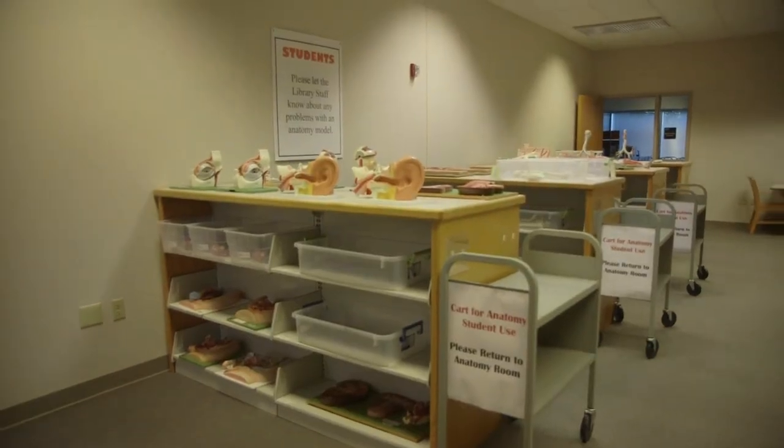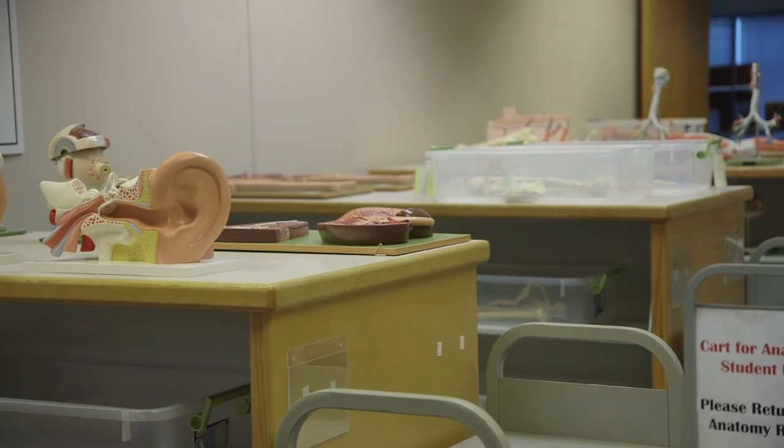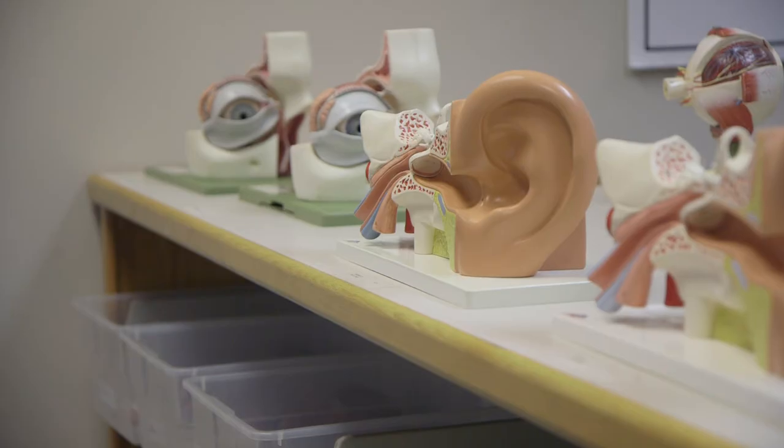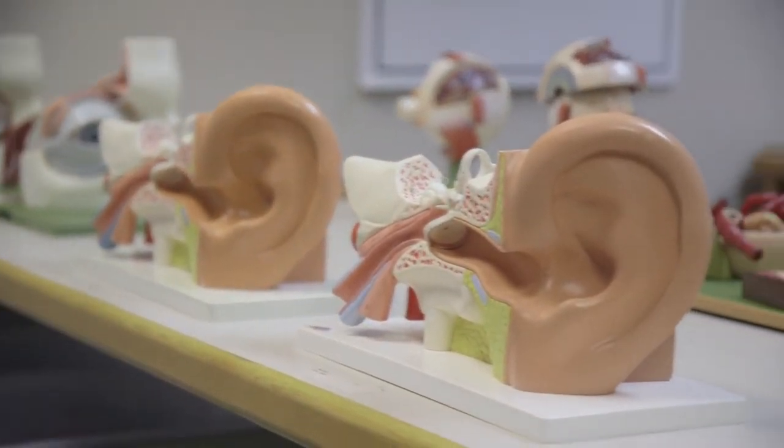The anatomy models are in room 205 on the second floor. They can only be used in the library, but they can be accessed by all students, faculty, and staff. Tables and chairs are available for use by individuals or groups.